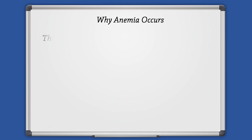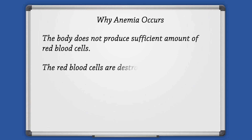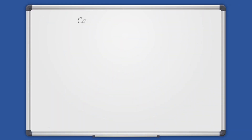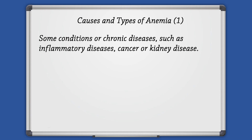Anemia can occur when the body does not produce sufficient amount of red blood cells, or the red blood cells are destroyed faster than they are produced, or because of blood loss due to bleeding. Anemia can also be caused by some conditions or chronic diseases such as inflammatory diseases, cancer, or kidney disease.